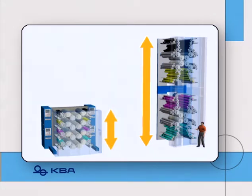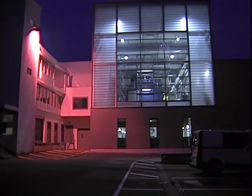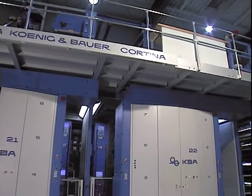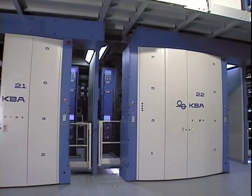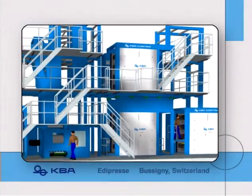What's more, it always ensures that operators have less climbing to do and gives them a better overview. The KBA Cortina enables 4-color newspaper production even in standard factory buildings with a ceiling height of well under 10 meters. The low design height also allows two 4-high towers to be stacked together, giving an 8-high tower just 9 meters tall.